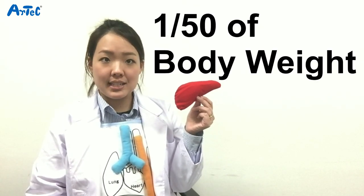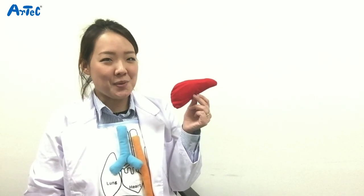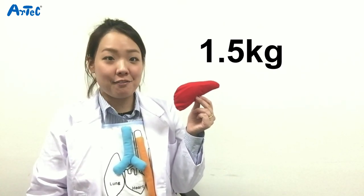Did you know that your liver is about 1/50th of your body weight? I'm not going to tell you how much my liver weighs, but on average it weighs 1.5 kilograms.